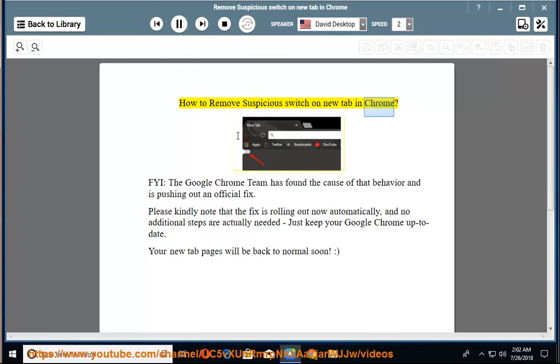How to remove suspicious switch on new tab in Chrome. FYI, the Google Chrome team has found the cause of that behavior and is pushing out an official fix. Please kindly note that the fix is rolling out now automatically, and no additional steps are actually needed — just keep your Google Chrome up to date. Your new tab pages will be back to normal soon.